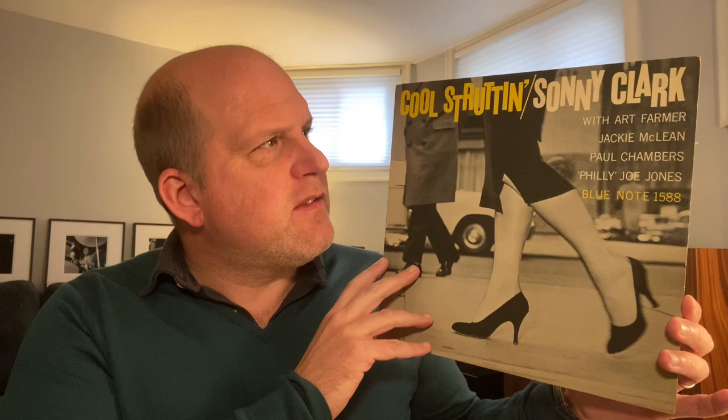Last but not least, an amazing pickup — needs no introduction. Original mono press of "Cool Struttin'." Blue Note 1588. Sonny Clark on the keys, Art Farmer, Jackie McLean, Paul Chambers, Billy Joe Jones. Beautifully clean. Fun fact of history: this was the first album where they started to print on the spine for Blue Note, at least. So Sonny Clark, "Cool Struttin'" — first time in Blue Note history that they did that, at least that's my understanding. And then the wax is pretty clean — VG-plus, I would say. Plays beautifully. Deep groove, 47 West 63rd, no registered trademark.